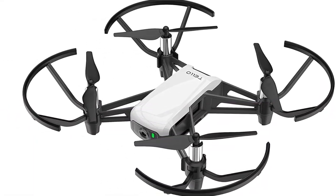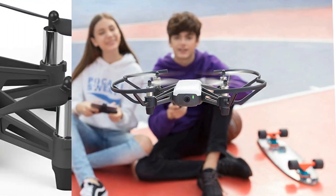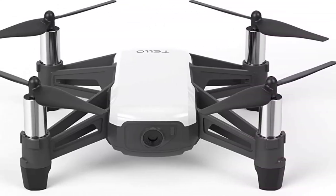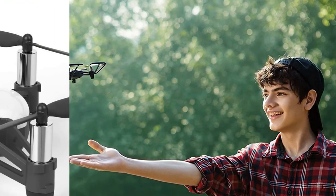We'd recommend this drone for beginners that want something slightly better than your average entry-level drone. Equipped with a high-quality image processor, it can shoot 5MP images and 720p videos, and also livestream video to your smartphone, which can be attached to the remote controller.